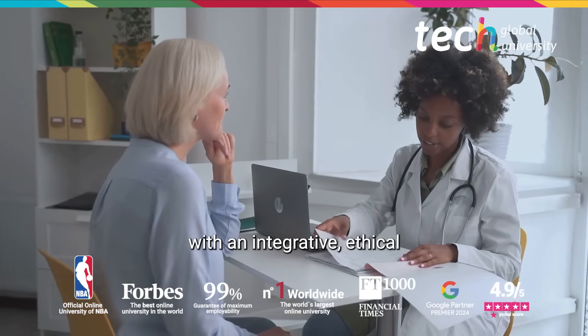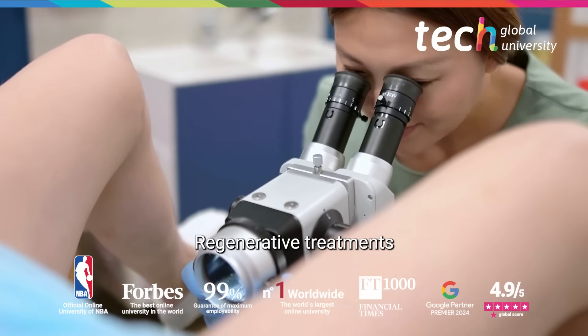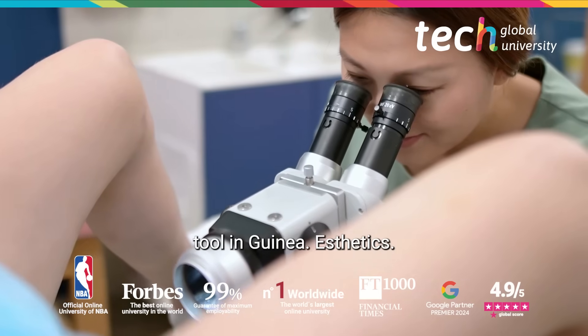With an integrative, ethical, and well-founded approach, regenerative treatments offer a valuable therapeutic tool in gynaesthetics.